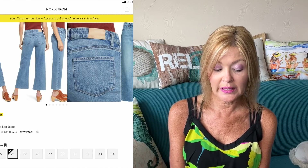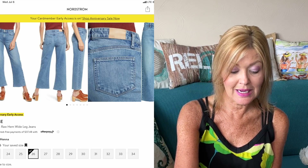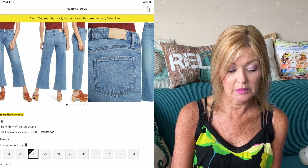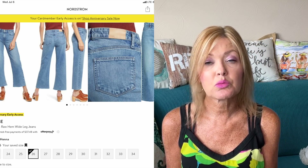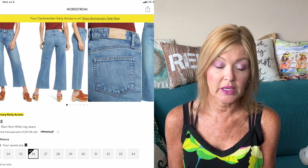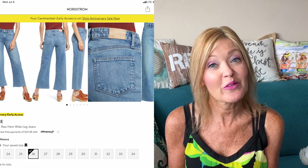For denim: the Paige Leenah Raw Hem Wide Leg Jeans are down 34% from $229 to $149.90. I have been really loving the wider leg trend right now — they just look really nice and are something different. I think this pair will be a great addition to your closet if you haven't yet tried the wide leg or if you're already enjoying it.